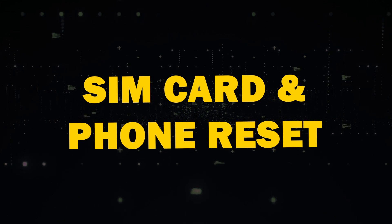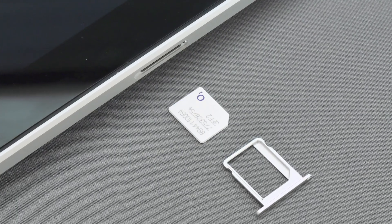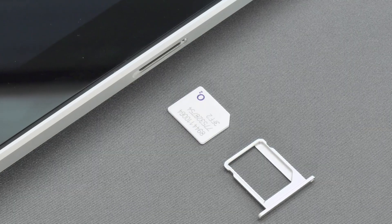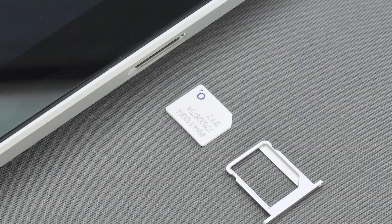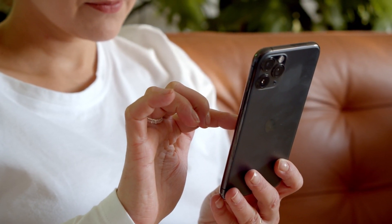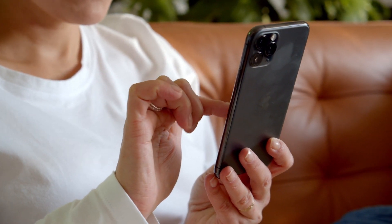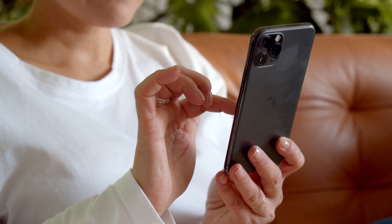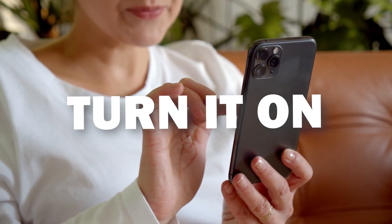Next, SIM card and phone reset. Learn how to safely remove and reinsert your SIM card to clean it or check it for damage — doing this might help your card communicate with the cell phone towers. Another suggestion is a phone reset: restart your phone, a simple yet effective solution. Just turn it off, leave it powered off for 60 seconds, and then turn it back on again.